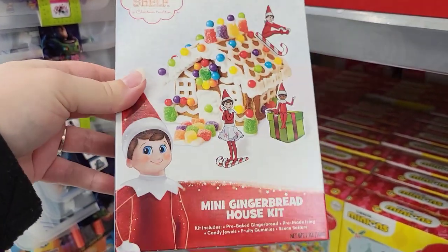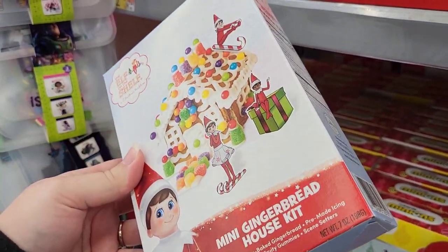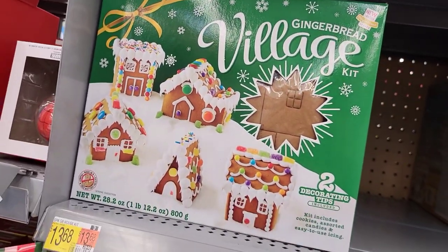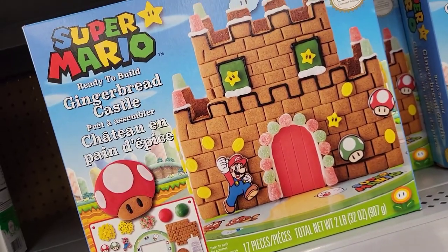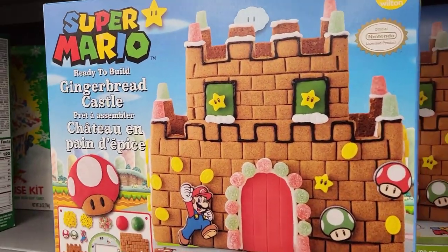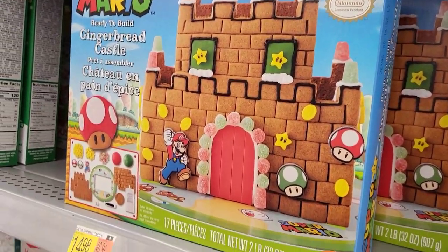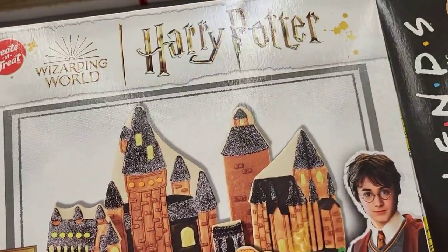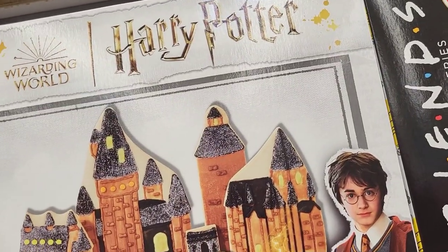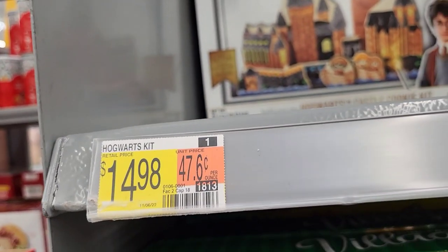Five Below had some sets too, but we'll wait for that video. Look at this awesome Super Mario Castle gingerbread set for $14.98 — who doesn't want to build that? I really want to build Hogwarts. I love Hogwarts. Harry Potter. $14.98.